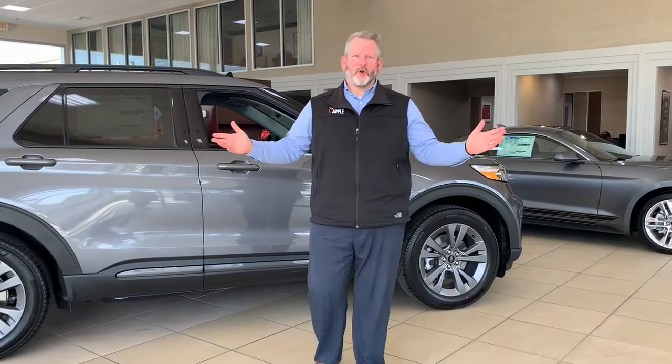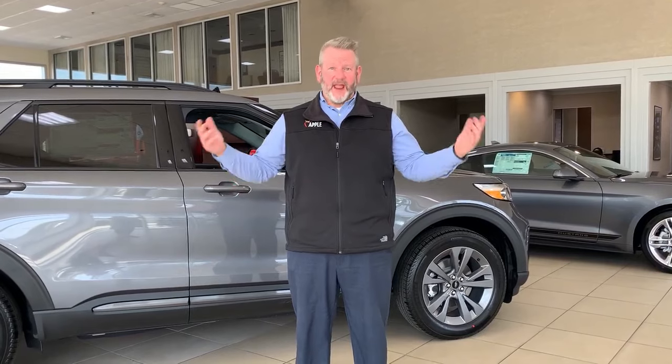This is our showroom at Apple Ford of York. When you come in here, you're going to be greeted by one of our friendly client advisors to be able to look at our vast inventory of new and pre-owned vehicles.